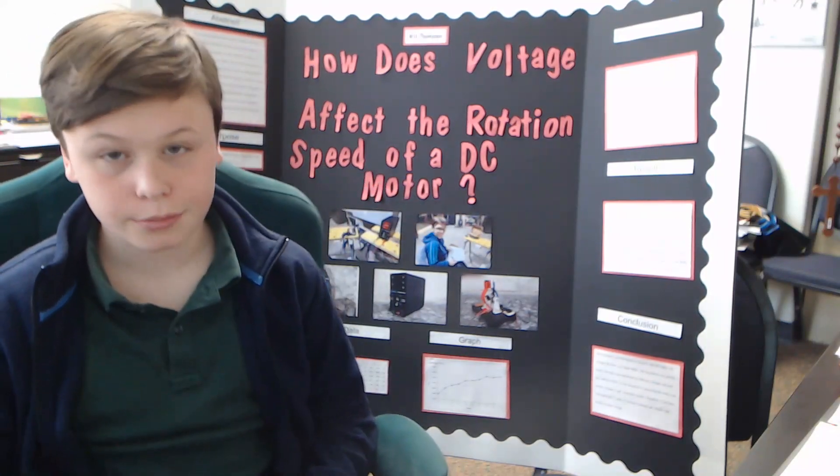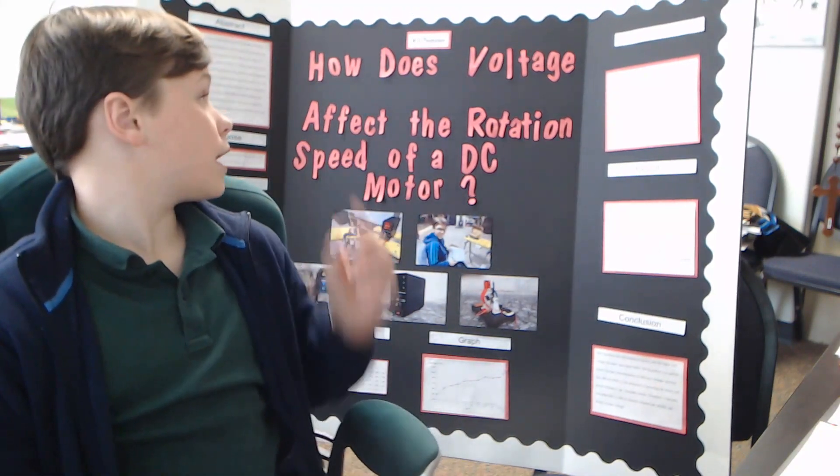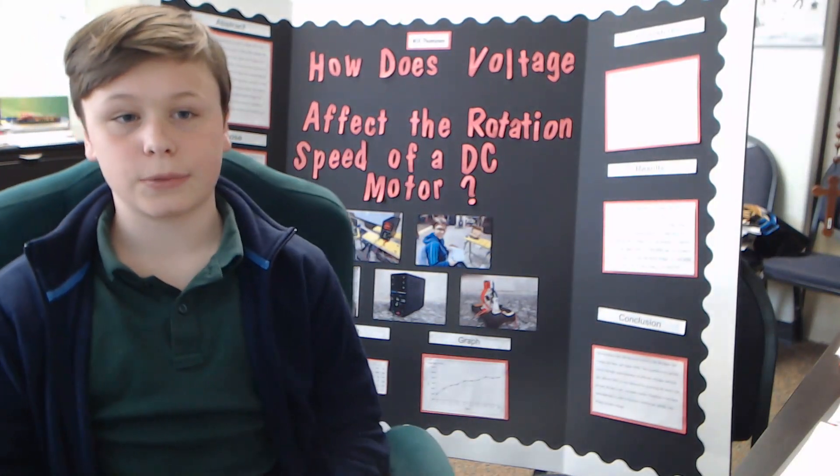Hello, my name is Will Thompson. I'm in the 8th grade here at Bishop Legette, and this is my second year doing science fair. The title of my project is, How Does Voltage Affect the Rotation Speed of a DC Motor?